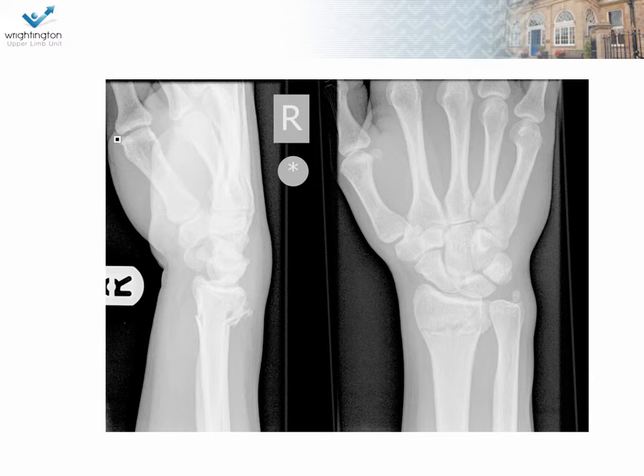This is a 45-year-old female who has fallen and has sustained a distal radial fracture and an ulnar styloid fracture. Can you tell me about this X-ray? What things on a plain radiograph do you look for to see whether the fracture is unstable or whether it's stable? How would you manage this in a 45-year-old lady?